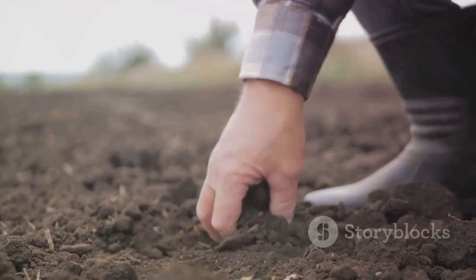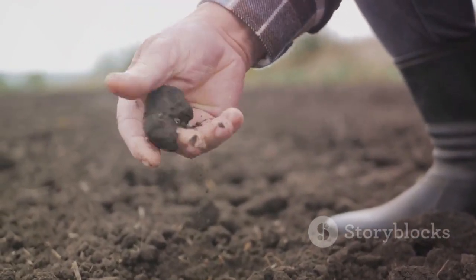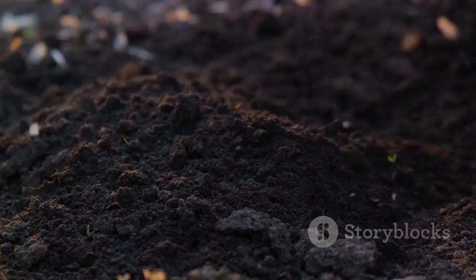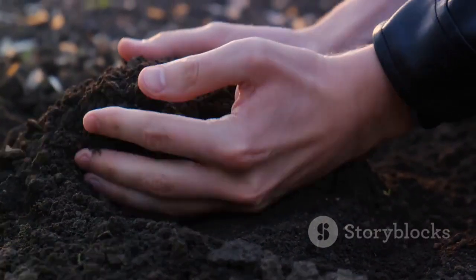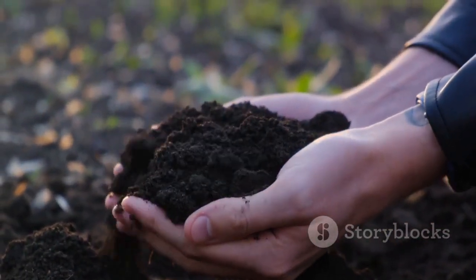So, the next time you look at a handful of soil, remember, it's not just dirt. It's a vibrant living ecosystem that plays a crucial role in feeding our world. And at the heart of this ecosystem is organic matter, the cornerstone of sustainable and productive agriculture.